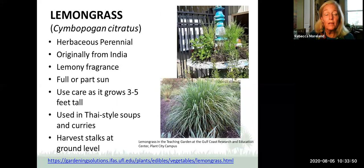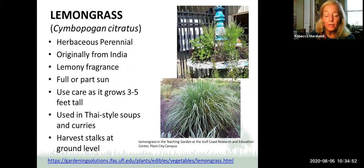Lemongrass is an herbaceous perennial originally from India, grown for its lemony fragrance. It likes full or part sun but use care — this will grow to be three to five feet tall. I planted some lemongrass in our herb fountain at the educational gardens in Palmetto thinking it would accentuate the tall part of the fountain, and lo and behold, it grew very, very tall. Make sure wherever you put it, keep an eye on it. We use it in Thai-style soups and curries, harvesting the bottom stalks, peeling off the outer layers, and using the inside for its lemony flavor.